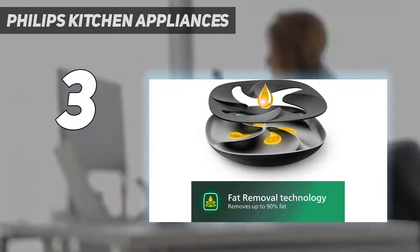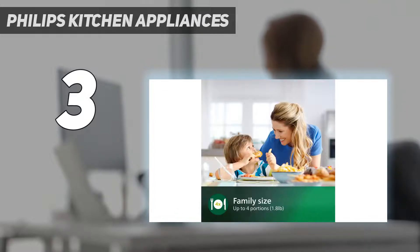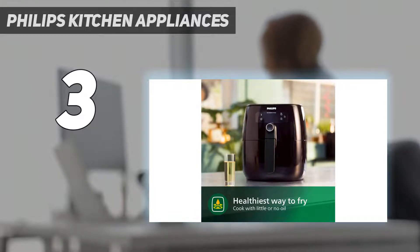The Philips Air Fryer is the healthiest way to fry, using little or no added oil to fry your favorite food. It's the only air fryer with fat removal technology that reduces and captures excess fat. With a 2lb, 3-quart capacity, you can make delicious meals for up to four people every day. It fits one bag of frozen french fries and creates just as crispy results as deep-frying.